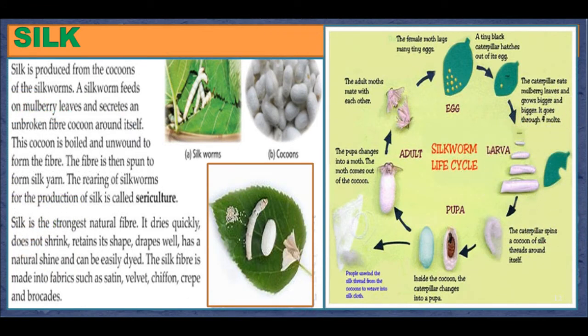Silk. Silk is produced from the cocoons of silkworms. A silkworm feeds on mulberry leaves and secretes an unbroken fiber cocoon around itself. This cocoon is boiled and unwound to form fibers, which are then spun to form silk yarn. The rearing of silkworms for the production of silk is called sericulture. Silk is the strongest natural fiber — it dries quickly, does not shrink, retains its shape well, has a natural shine, and can be easily dyed. The silk fiber is made into fabrics such as satin, velvet, chiffon, crepe, and brocades.